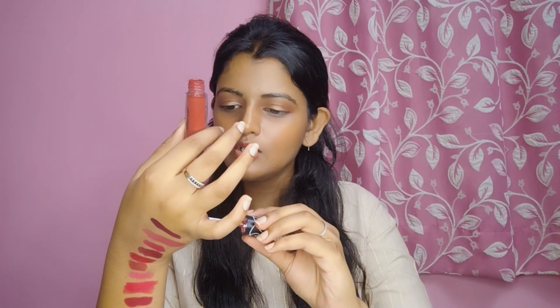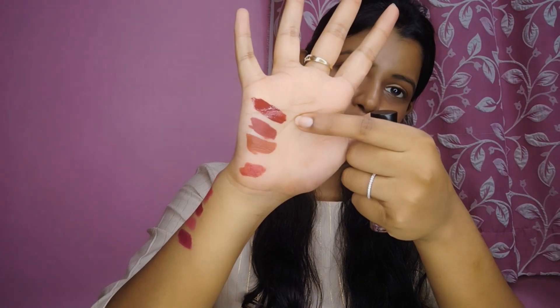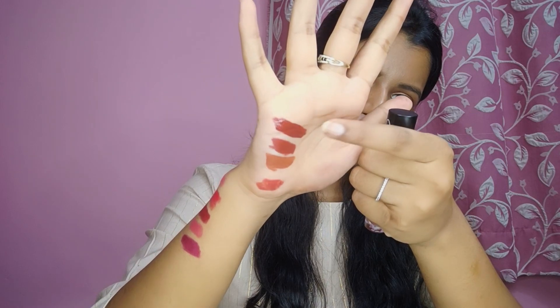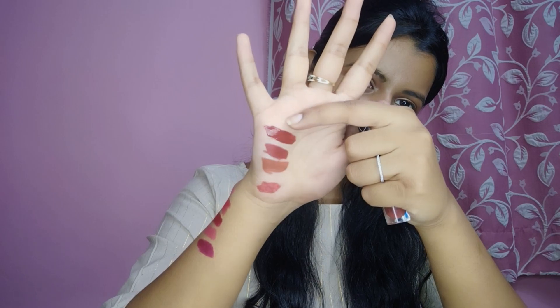The fourth liquid lipstick I have is from Plum in the shade Coca Mocha. This is so beautiful. I am a big fan of nude shades so each shade is beautiful to me. This is a reddish brown tone, and if you see the undertone, it is reddish.